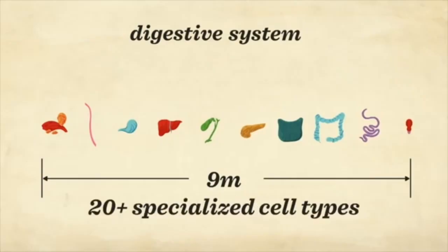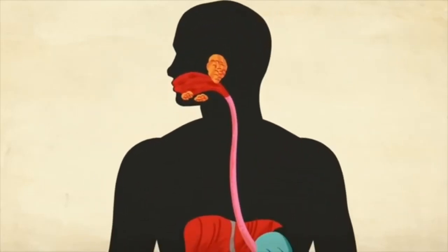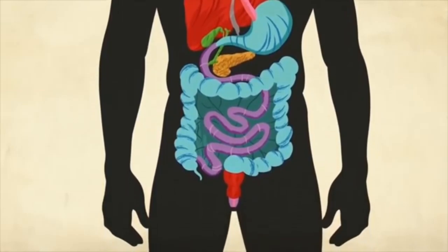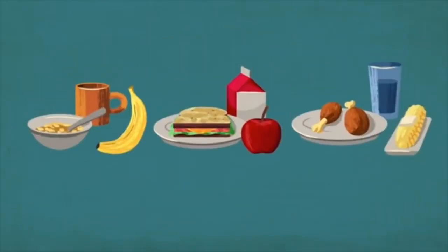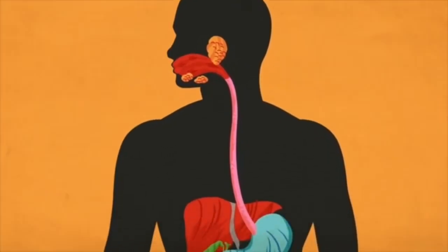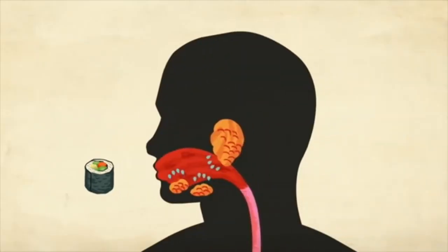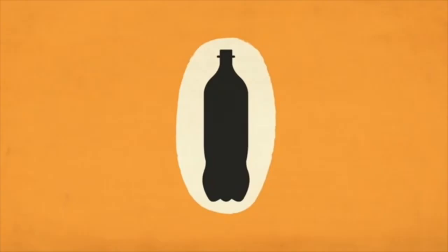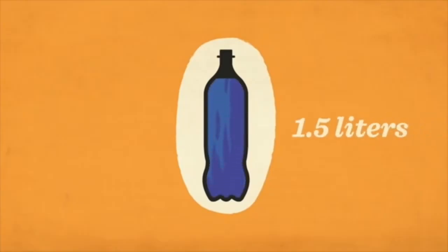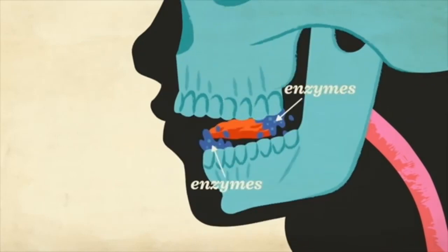Next, the digestive system. The length of the digestive system is about 9 meters — can you imagine how long it is? Our body needs to digest food first before it can use the nutrients.